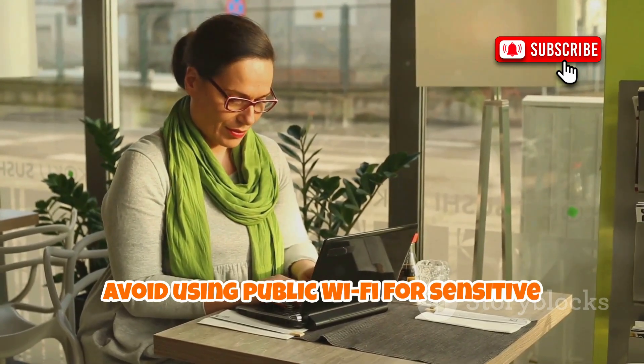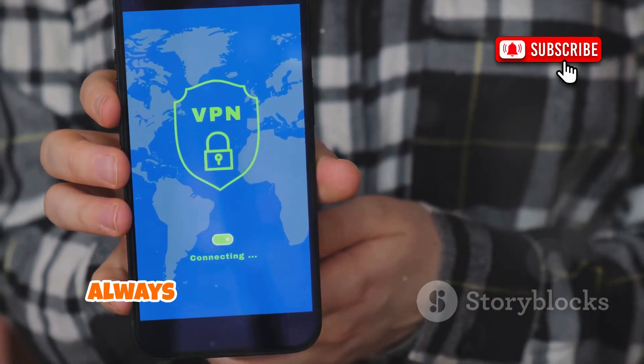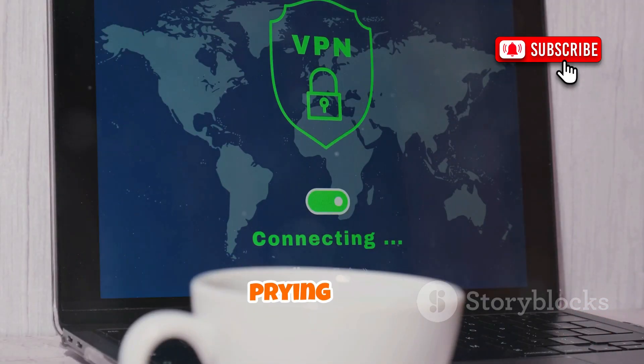Avoid using public Wi-Fi for sensitive activities like Facebook. If you must use public Wi-Fi, always use a reputable VPN to encrypt your data. A VPN keeps your information safe from prying eyes.